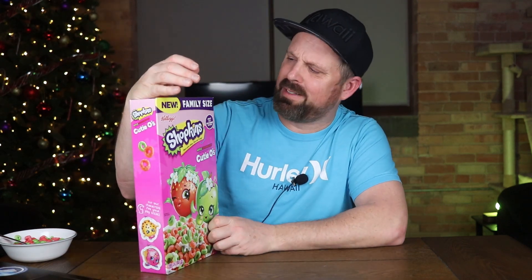So there it is — Shopkins Cutie O's, Apple Strawberry. Lackluster — that's the best word I can say about this. It's just lackluster. Let me know in the comments below: have you tried it? What do you think of this one? Did you like it, or were you kind of disappointed with it too? That's the way I feel — disappointed. If you're new here, please hit that subscribe button, hit the bell notification so you're notified every time I upload a new video. I will see you guys next time. Hit that like button.